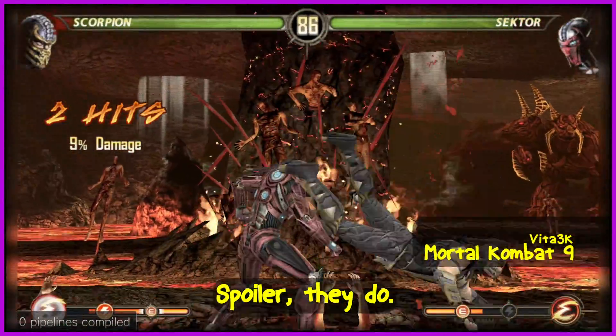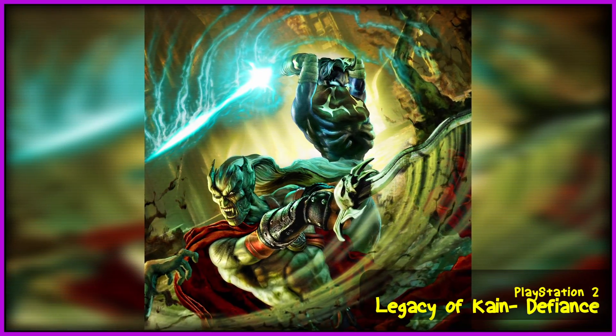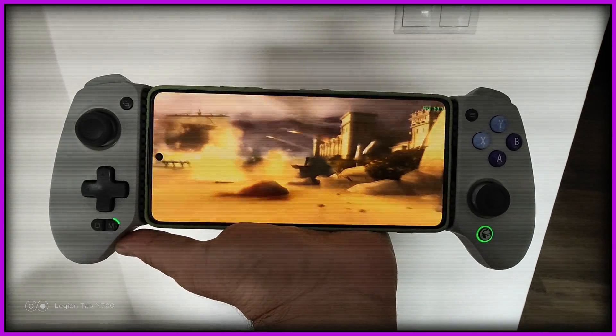I took it upon myself to find out whether or not Vita games have a place in our emulation collections — in our archive of ROMs that we legally own of course — whether or not they are deserving of sitting there alongside our favourite games. The PS Vita is the successor of the PSP, which we can emulate perfectly on Android right now. I would dare say there's no other handheld or retro console that has better supported emulation than the original PSP.